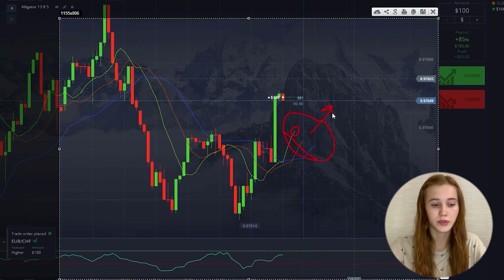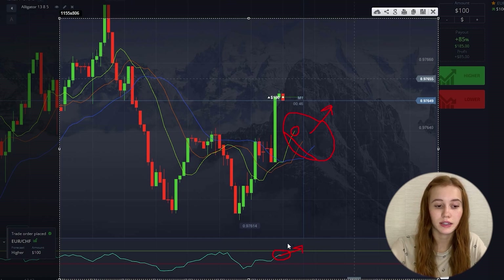The marker also tells us the same — it's directed upwards. So it confirms our signal on the alligator indicator and the chart will move up.